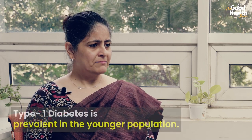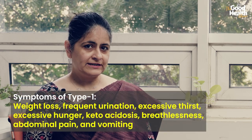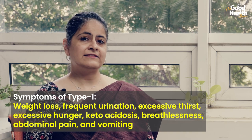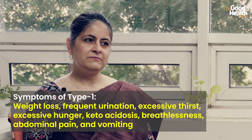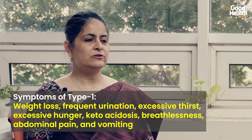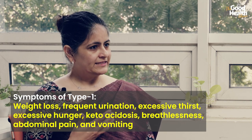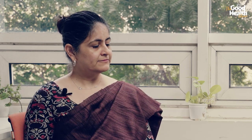Type 1 diabetes occurs in younger populations — kids and young adults — who present with weight loss, frequent urination, excessive thirst, and excessive hunger. If not treated, there are symptoms of ketoacidosis, an acute complication of Type 1 diabetes, which may include abnormal breathing, breathlessness, abdominal pain, and vomiting.